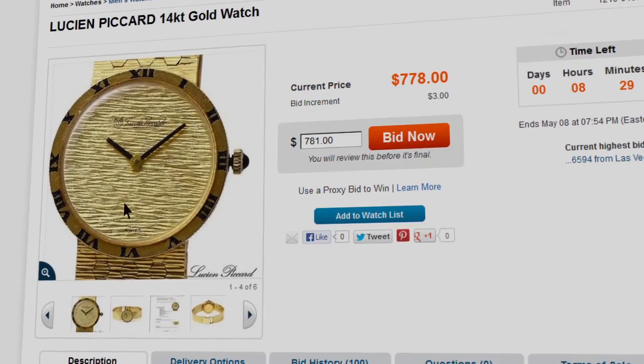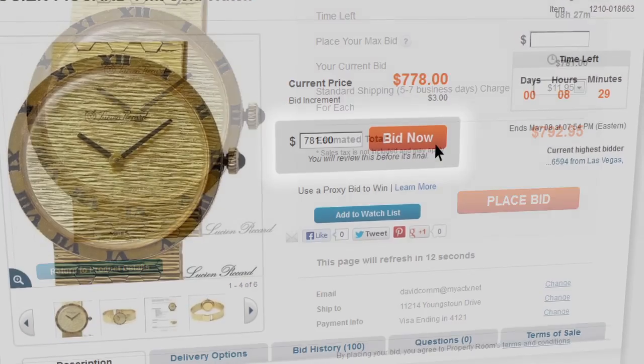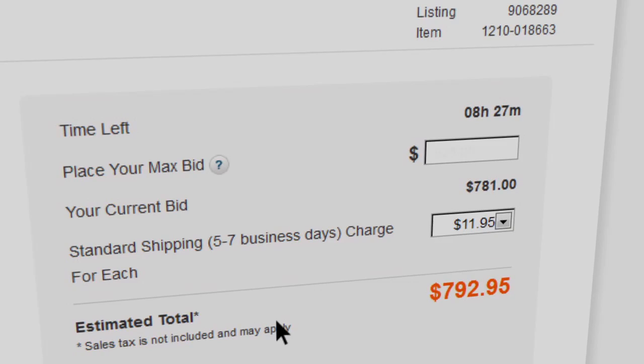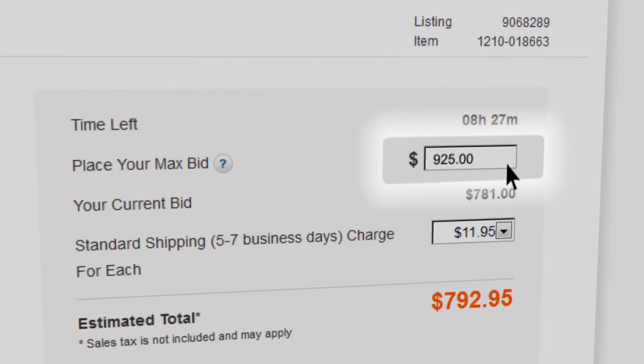Once you've found an item and are ready to bid, click the red Bid Now button on the product detail page. This will take you to the bid review page. Find the set your maximum bid field and simply enter the maximum limit you're willing to pay.